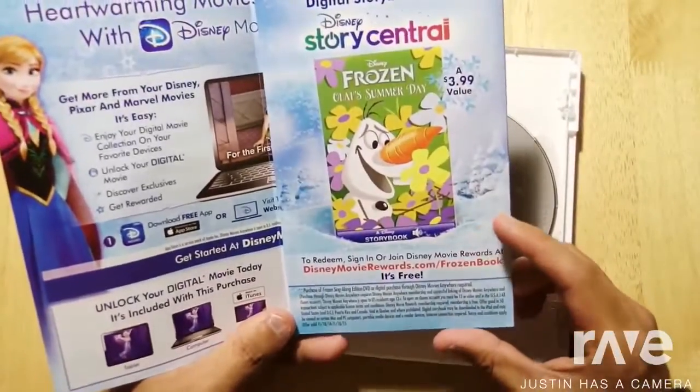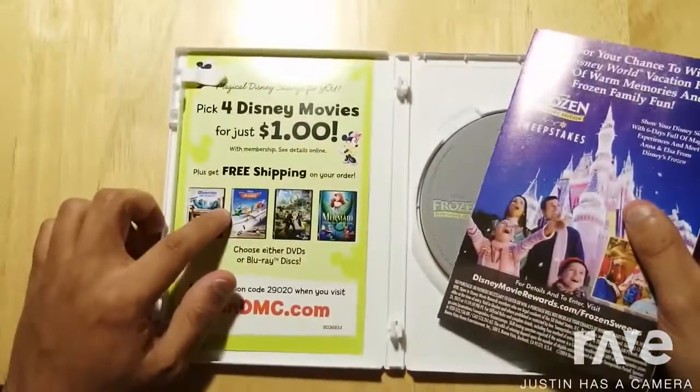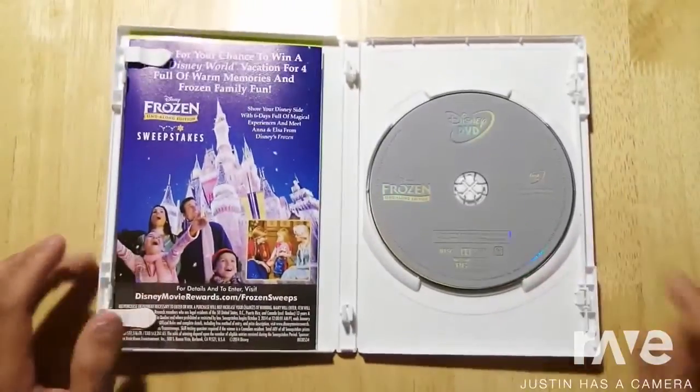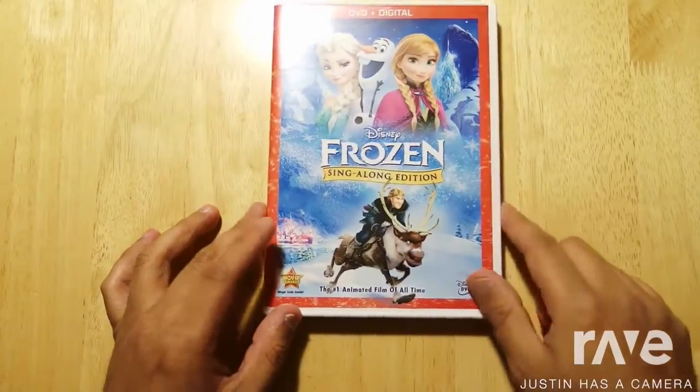Here's another free thing that you get — it's a digital storybook. And that's pretty much it. You also get a slick board for Disney Movie Club, and there's an offer for Disney's Long Edition if you have missed the subscription.